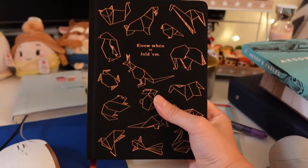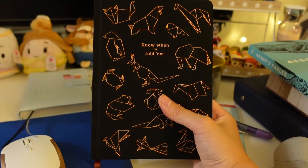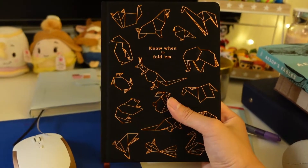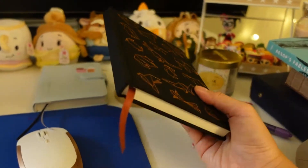I also have this notebook here — this is my daily journal. I like to try to write down what happened during the day, what my thoughts were, how I felt. I just find that it's very therapeutic when I can write down my thoughts and everything that I have.